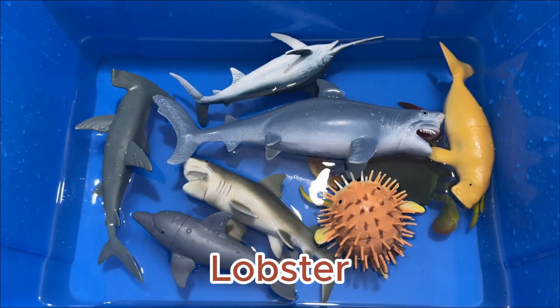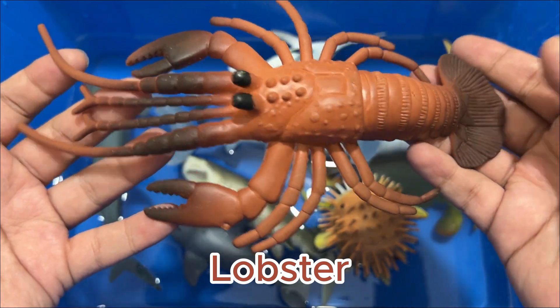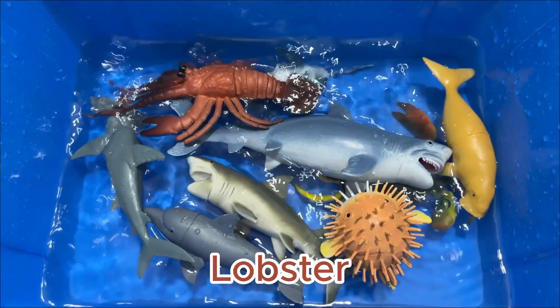Lobsters have compound eyes on movable stalks, two pairs of long antennae, and several pairs of swimming legs, called swimmerets, on the elongated abdomen.